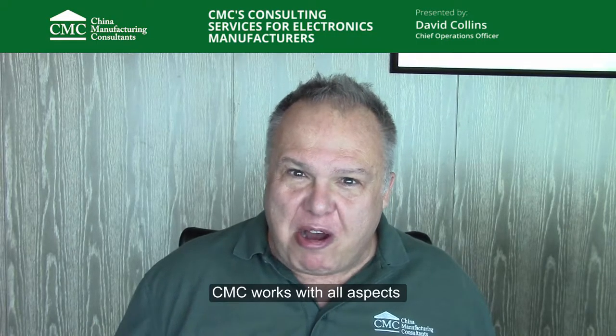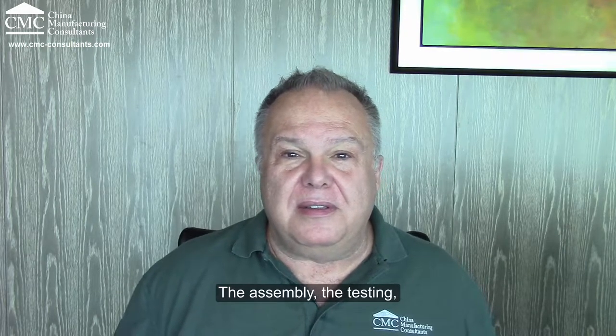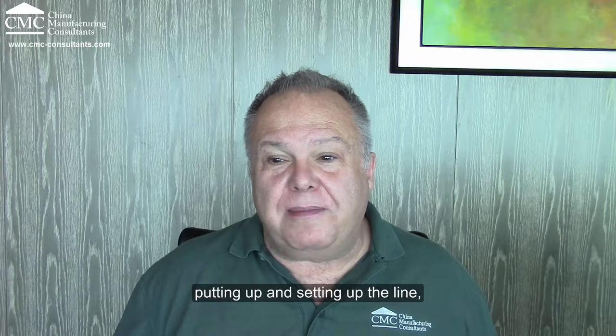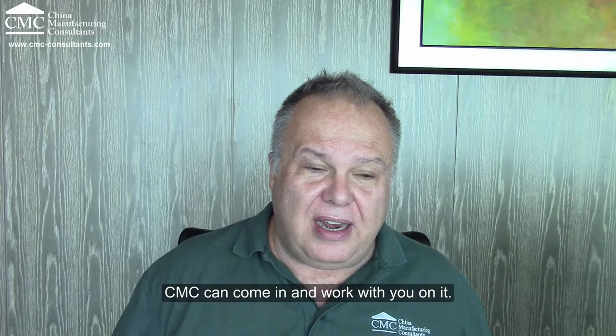Let's talk about the way CMC works with electronics manufacturers. CMC works with all aspects of the electronics manufacturing process: the assembly, the testing, setting up the line, inventory control, planning. Anything that has to do with very effective electronics manufacturing, CMC can come in and work with you on it.